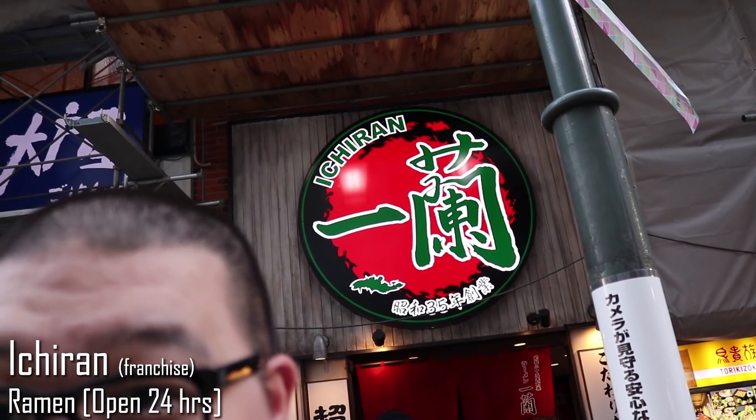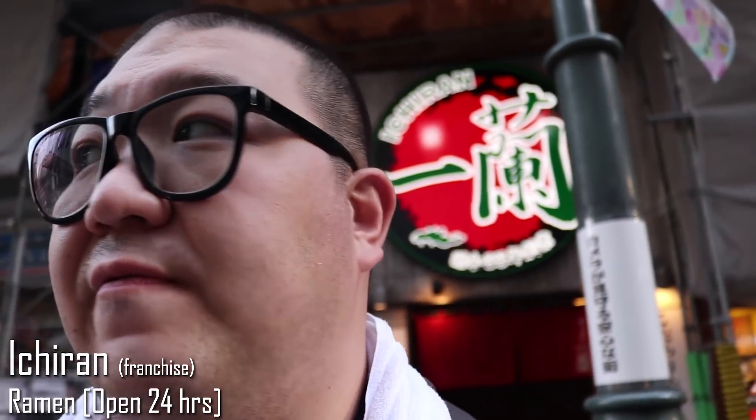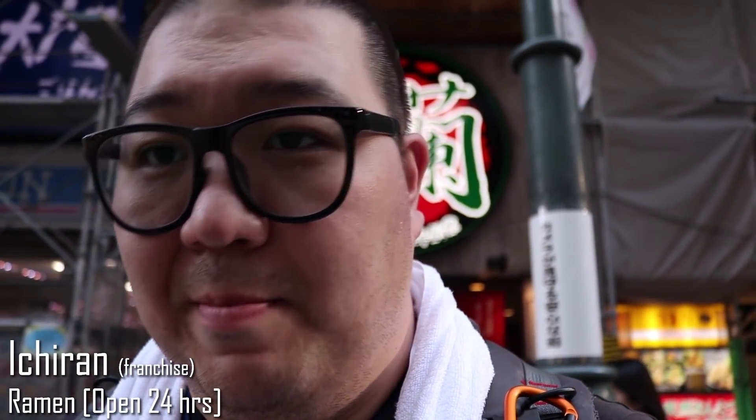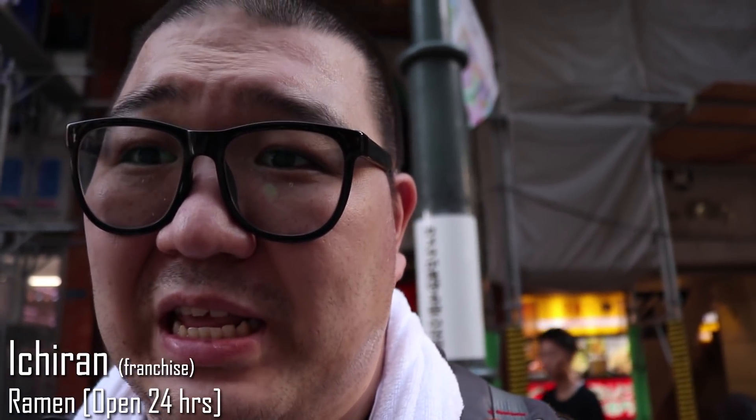Now if you're in Japan, chances are you're probably here to try some ramen. I'm standing in front of Ichiran, and basically this is a place known for its focus on really letting you enjoy your ramen. And by that I mean you're not supposed to talk much. So I'm going to go in there and really quietly try to film the experience. Most likely this will be a voiceover, because there's just not a lot of places that really allow you to easily film.